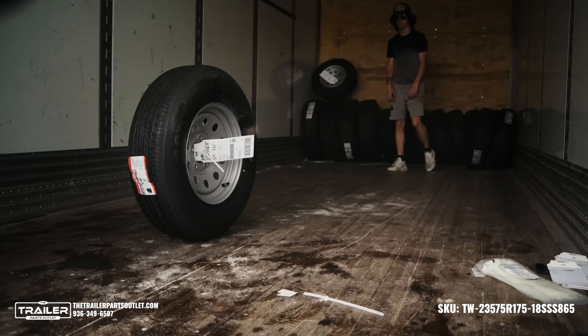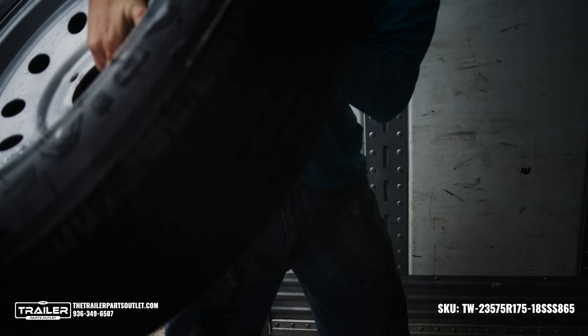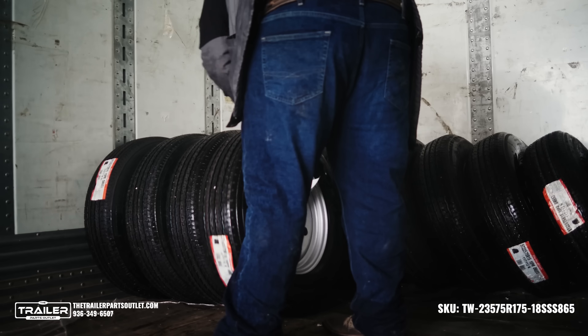We make it easy to find and order the highest quality trailer parts and accessories with a user-friendly website, knowledgeable staff, free shipping, and lightning-fast delivery. You can have confidence in every purchase you make.